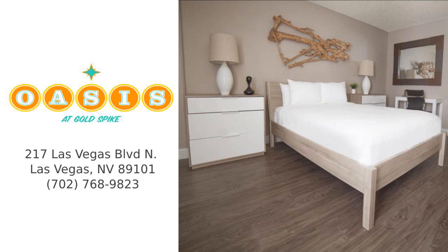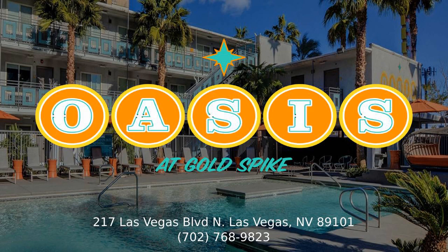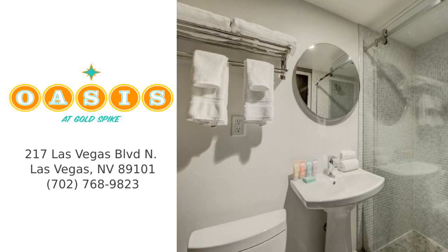Located in downtown Las Vegas, our hotel is just a seven-minute walk from the Fremont experience. Other amenities include a 24-hour fitness center and bike rentals. From the furnishings to other decor, the Oasis offers a unique feel that you can't find anywhere else in Las Vegas.